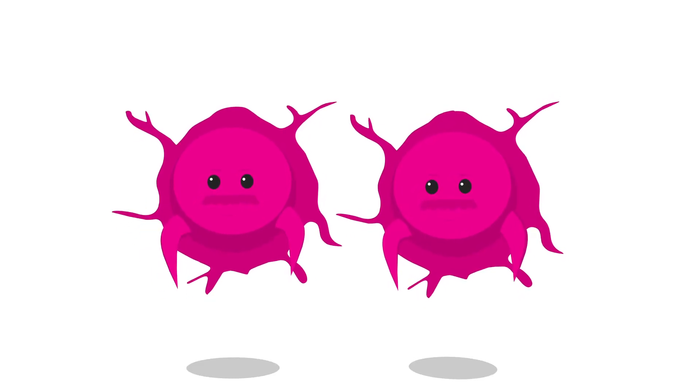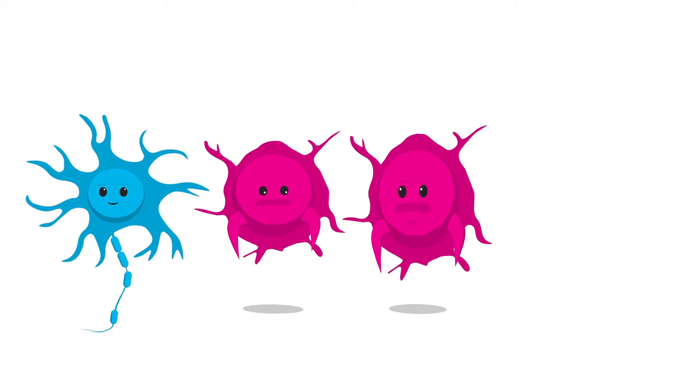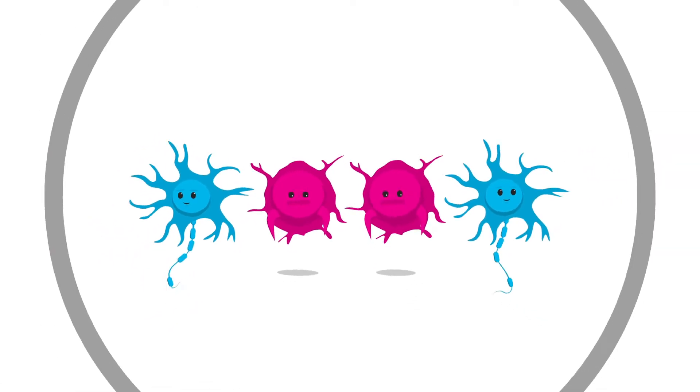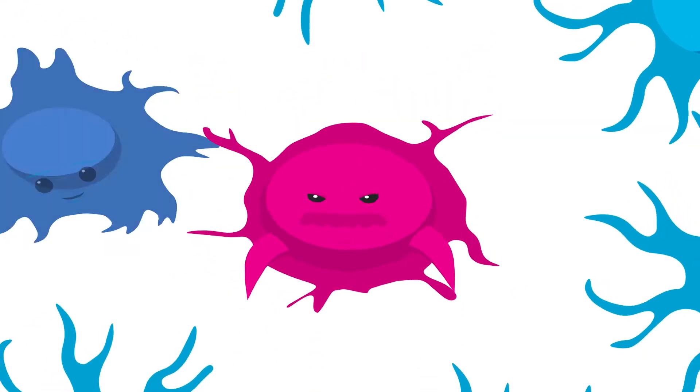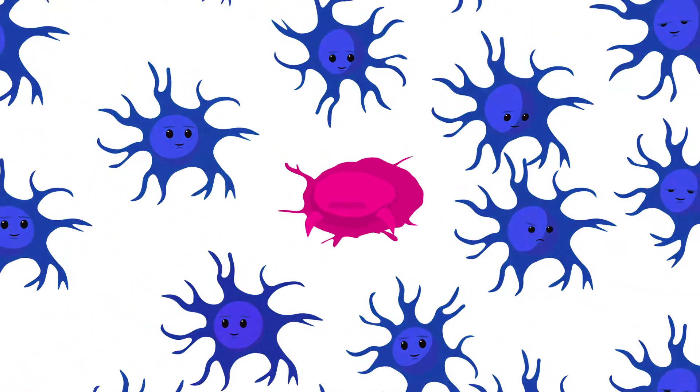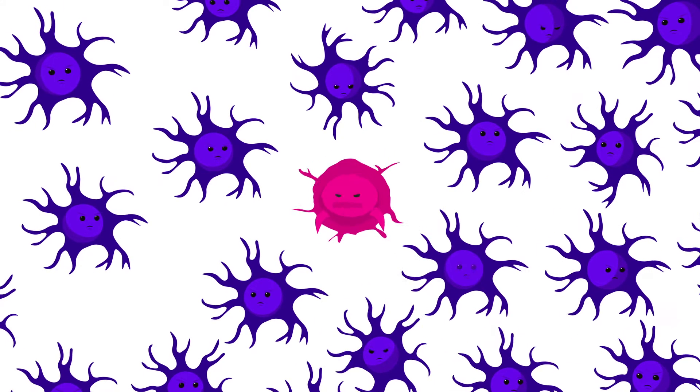Before we are born, stem cells divide and make new cells such as nerves, which can spread out from the spinal cord into the rest of the body. In children with neuroblastoma, however, they continue to divide when they shouldn't, producing way too many cells and forming a tumour.